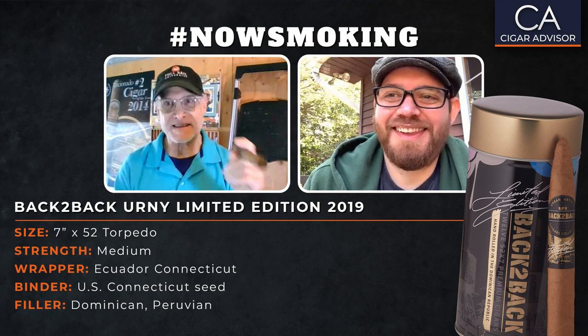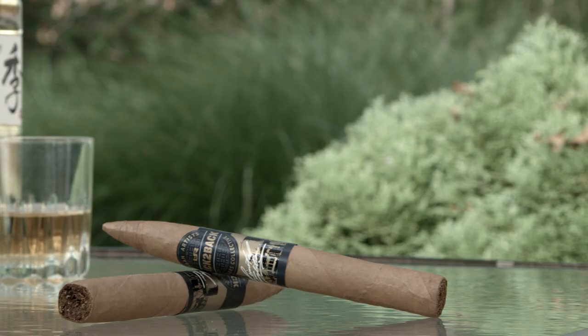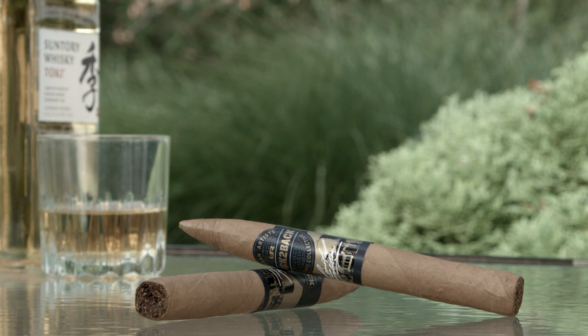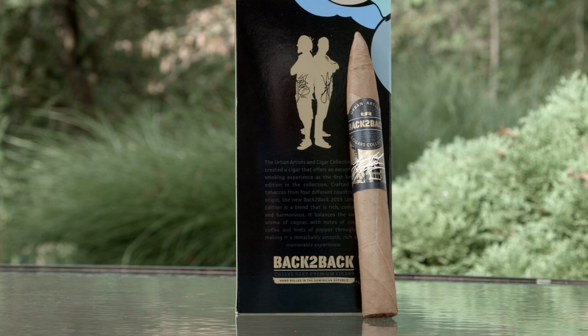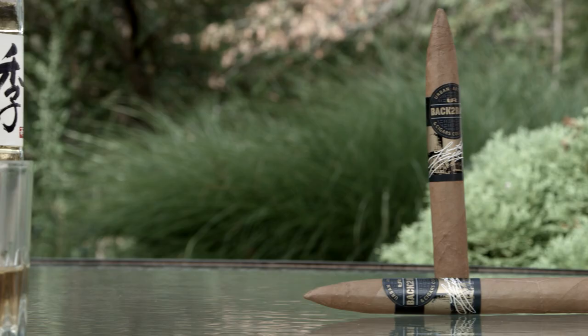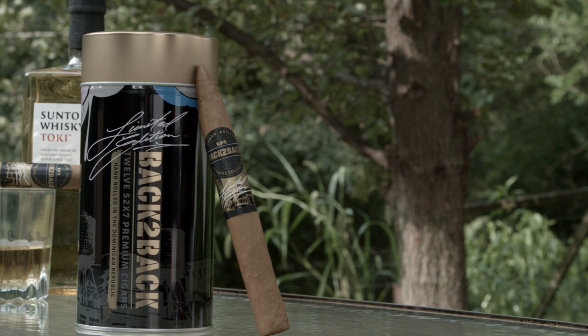Let's get into some of the details on this. Made by Davidoff, it is a 7 by 52 Torpedo — so it's seven inches long. The body is medium. The wrapper is Ecuador Connecticut, very clean and nice looking. The binder is US Connecticut, which is interesting. And then the fillers are from the Dominican and Peru — some Peruvian in here. You don't see Peruvian tobacco too often. There are a few guys that use it, but I think they did a really nice job on this, as you'd expect from the Davidoff factory.